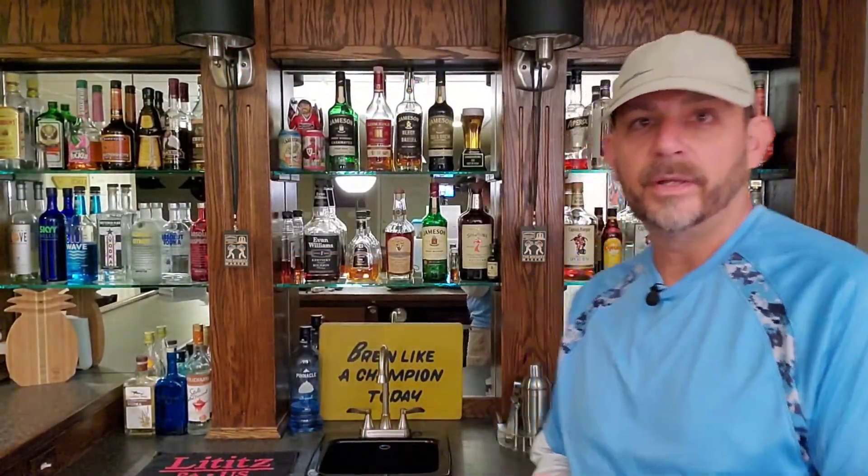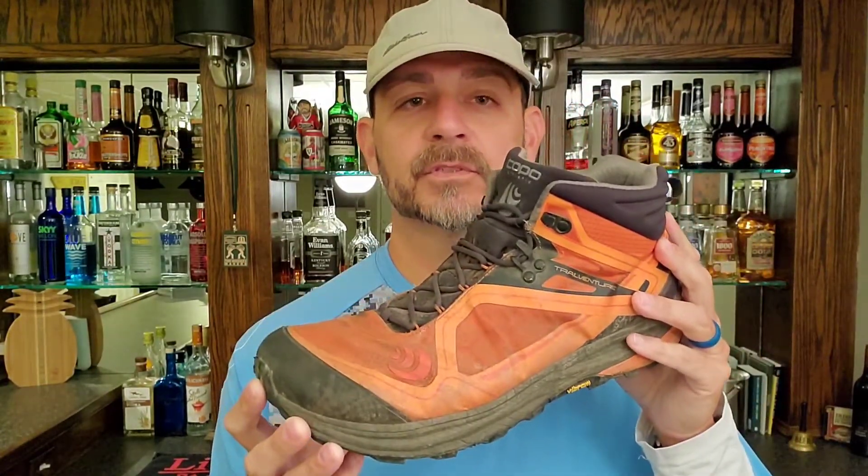Hey, this is Hiker Dude Dad. We are filming live this morning from the Hiker Dude Dad basement lounge — one of my favorite places to retreat to when I'm not in the woods. I'm going to do something a little different today: we're going to do a gear review. We are going to review basically the best pair of boots I've ever owned — the Topo Athletic Trail Venture. This boot pretty much changed my life.